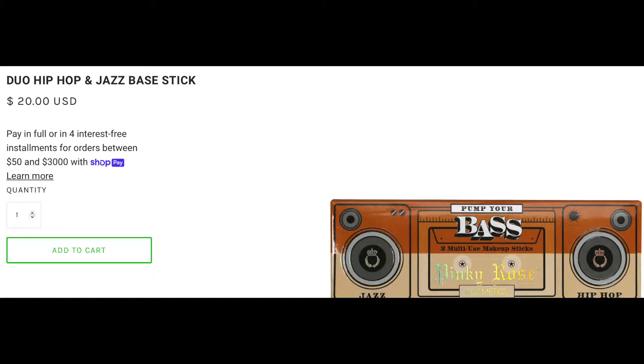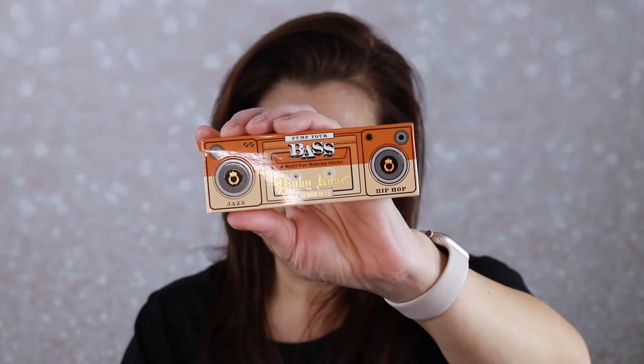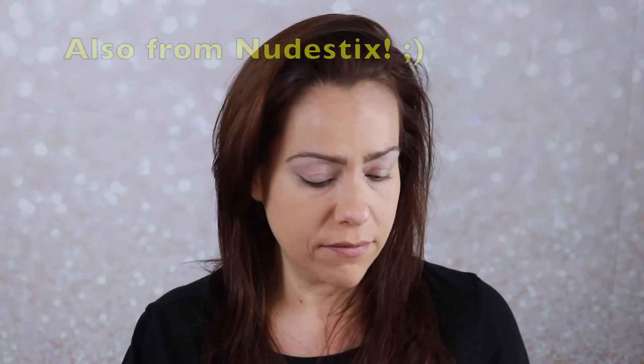The next item is the Pinky Rose Cosmetics multi-use makeup base sticks — a cream multi-use stick that can be used on the eyelids as eyeshadow or primer, on the bottom lash line, waterline, brow bone, or lips. I have seen these in previous boxes and I'm happy I got them because I really enjoy cream eyeshadow sticks. I got two shades — looks like a copper and a cream. The coppery one is called Jazz and the other is Hip Hop, which looks like a matte cream.